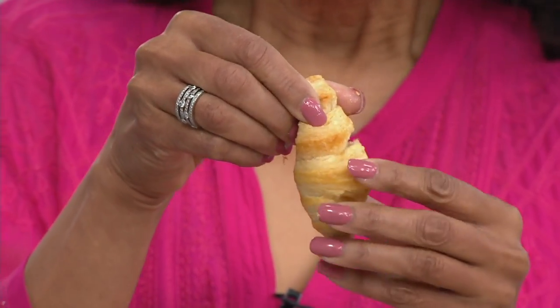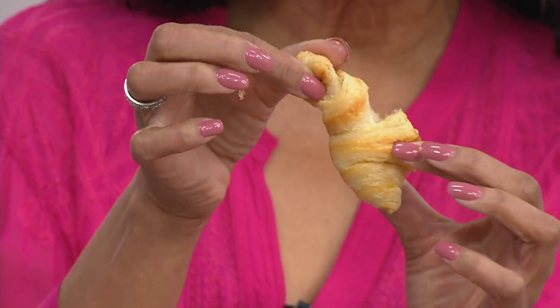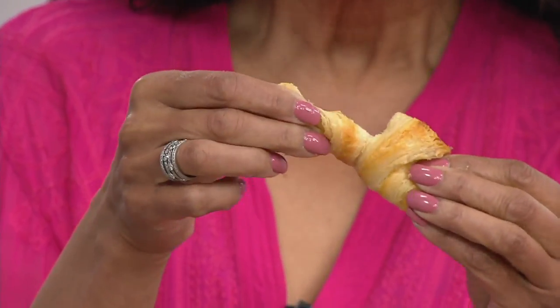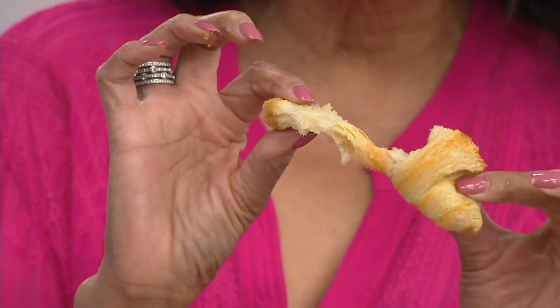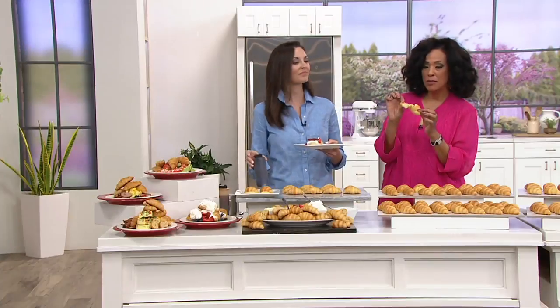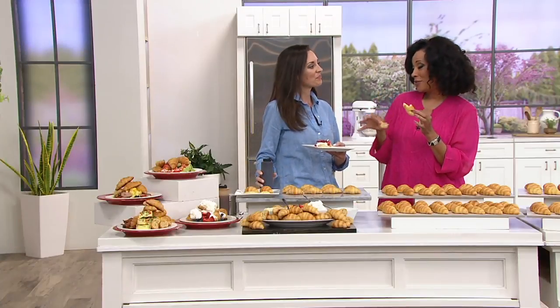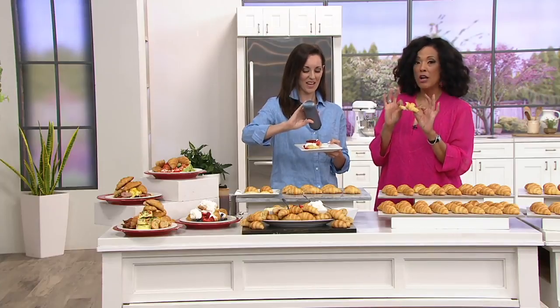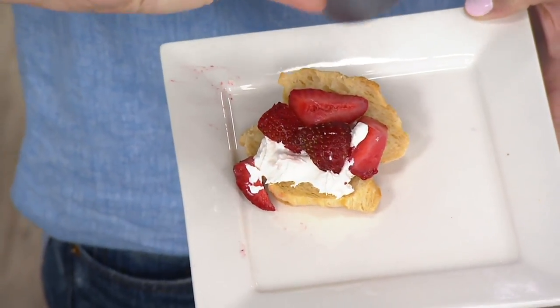Look at that crispiness. They are just golden and tender and flaky and buttery, and you know, all on their own they're absolutely delicious. But if you want to top them with your favorite jams and marmalades, you can do that. I love that you've got a little dessert idea for us too. The possibilities really are endless for how you can use them, especially in the mini size.